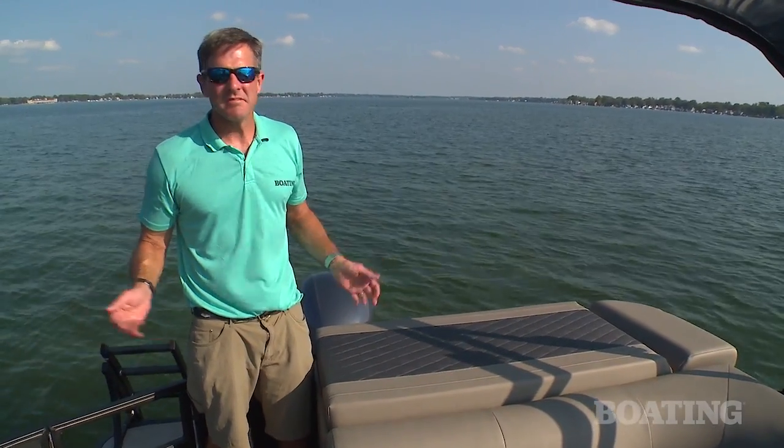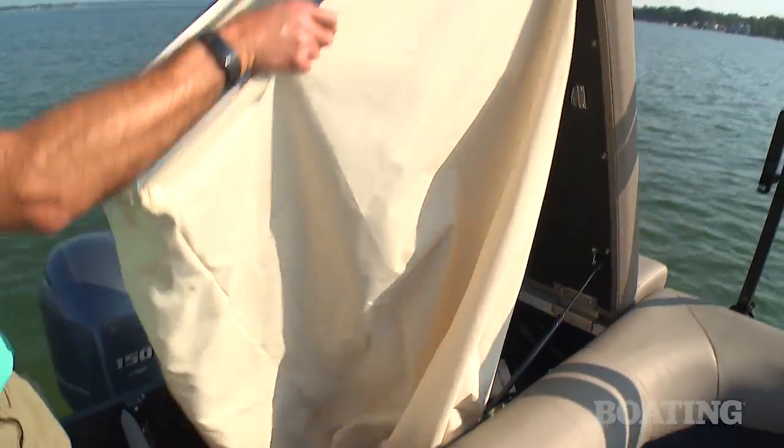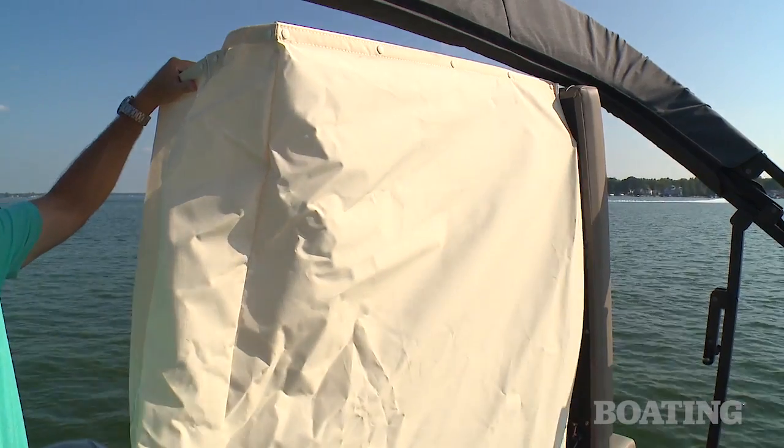Let's say you're out on the water and you want to go for a swim but you don't have your suit on yet. Not a problem. Right here there's a pop-up changing room. It takes about five seconds to deploy and you've got some privacy.